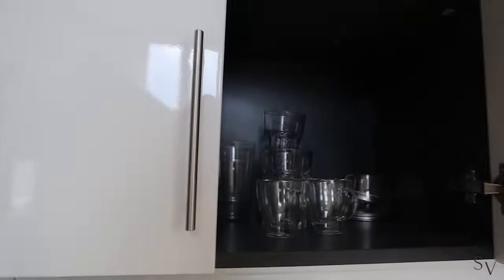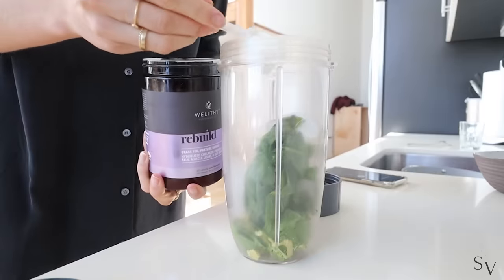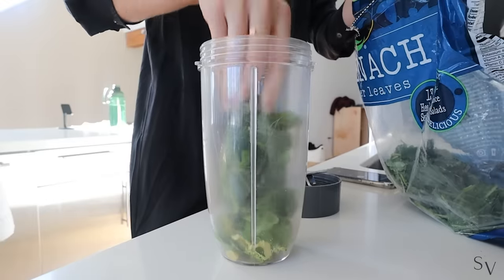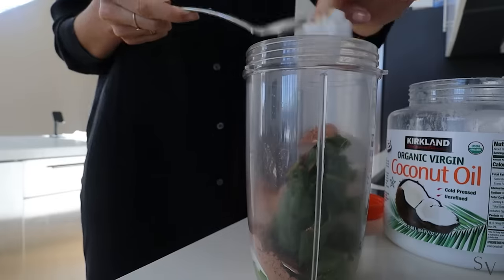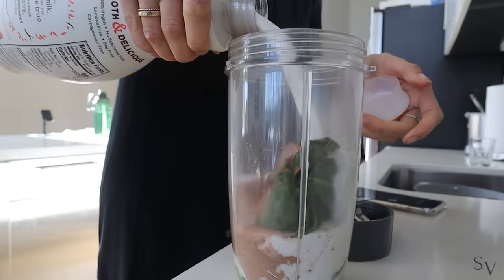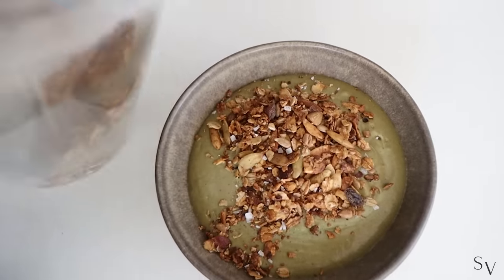Let's start making my morning smoothie. I use half an avocado, cacao powder, protein powder, one cup of frozen spinach, cinnamon, vanilla extract, coconut oil and almond milk. I blend everything together and add a little granola on top, and it's ready.